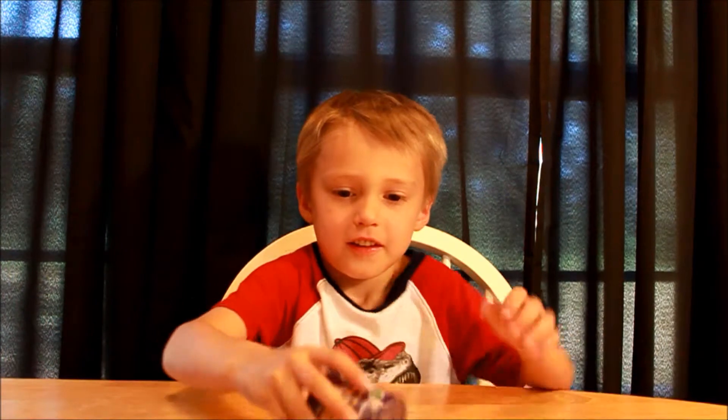Hi, it's Caleb. Hey guys, we're back today. We are going to be opening some more blind bags. Naturally, right? Because we like them. We like Trash Packs. We love My Little Ponies. All right, Caleb, why don't you tell them what you're going to be opening today?